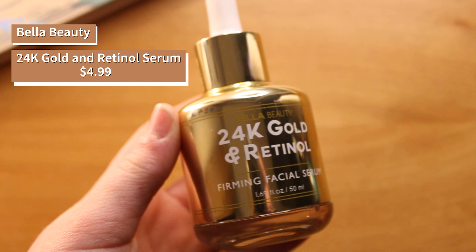Introducing another product that doesn't exist on the internet — and it's really hard to not exist on the internet. This is the Bella Beauty 24 Karat Gold and Retinol Firming Face Serum. There is actual gold in this — it is the last ingredient on the ingredients list, but it's there.